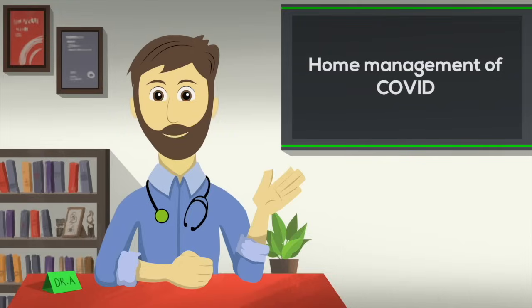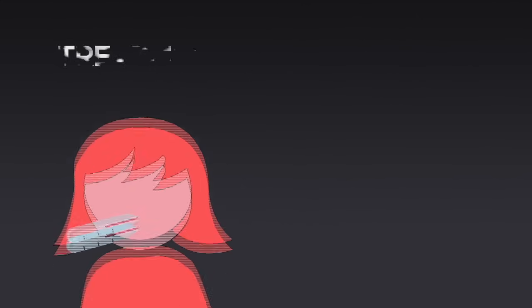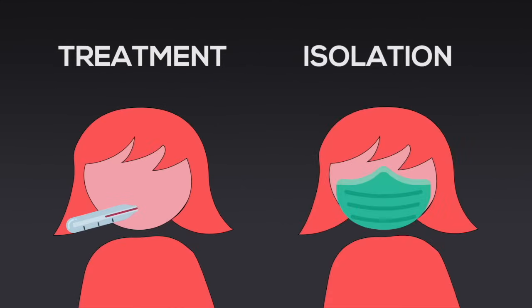Managing COVID at home has two aspects. One is treatment and monitoring of the disease, and the other is isolation to protect others around.